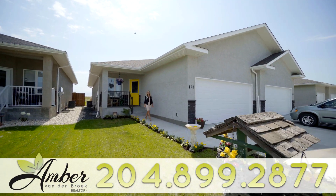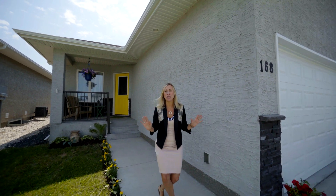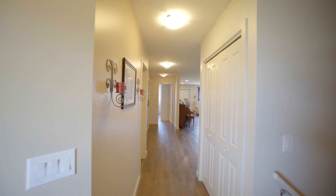Hello buyers, I'm Amber Vanderbroek from RE-MAX Executives and today I've got a great opportunity for you in Steinbeck. This is a newly built, single attached home which makes it super affordable. I'll see you inside.